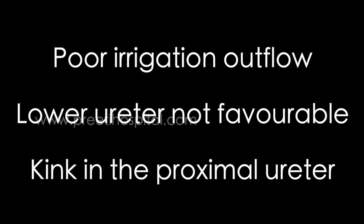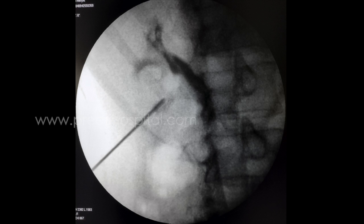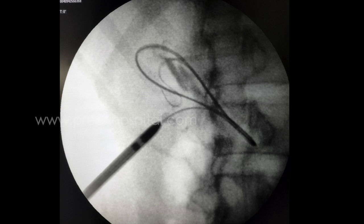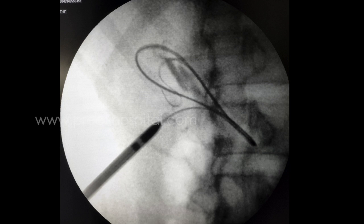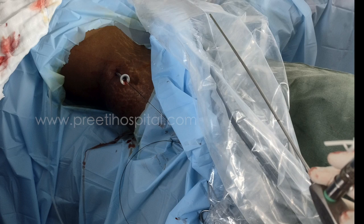The lower ureter was not favorable and there was a kink in the proximal ureter. Due to these reasons, we went ahead with PCNL. The right lower calyx was punctured, guide wire passed, and dilated up to 15 by 16 French using the STARS MIP system, and a 12 French nephroscope was used.